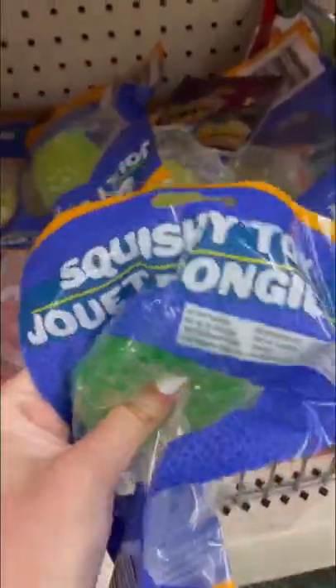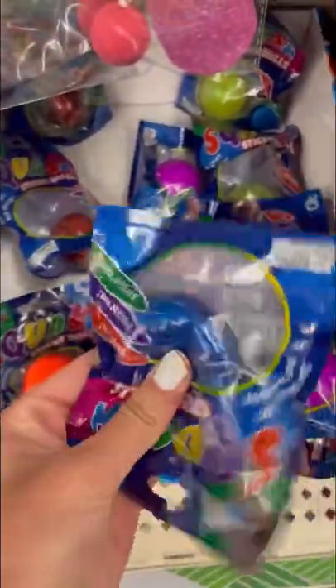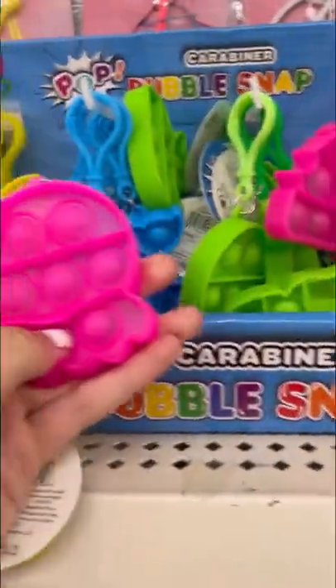So many poppet bracelets and poppet balls, so many new Orbeez toys, and also wooden globos. And a ton of adorable poppet keychains.